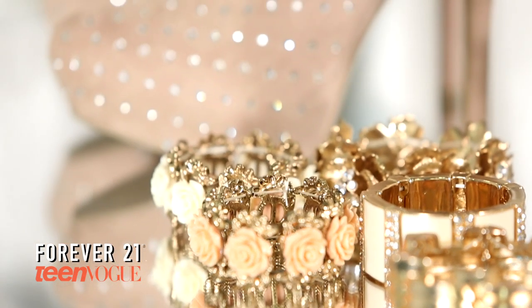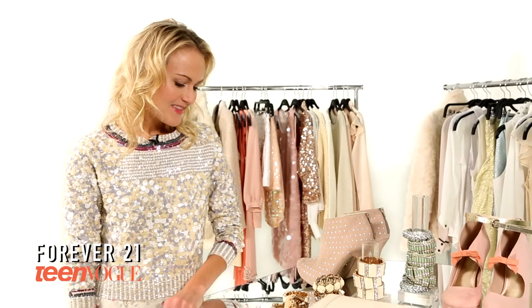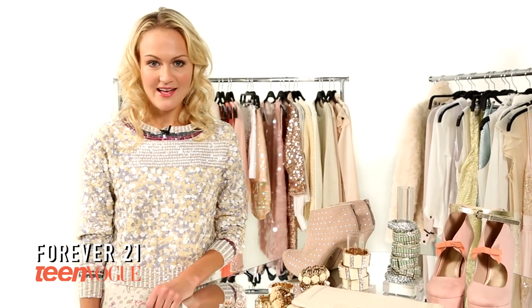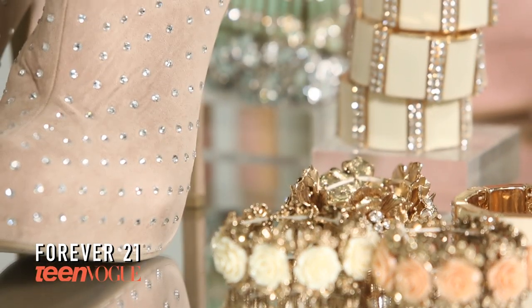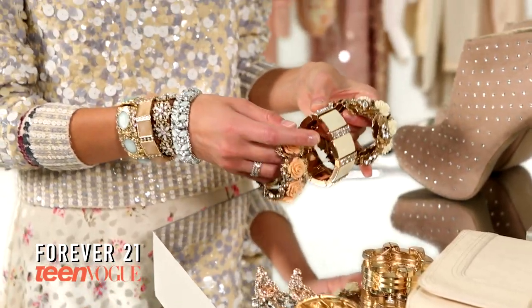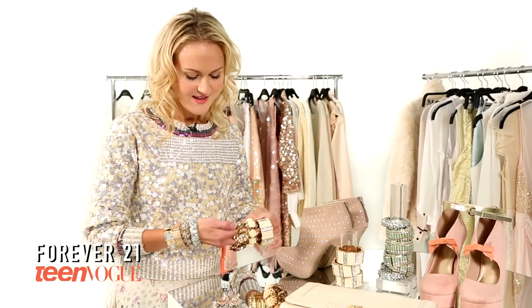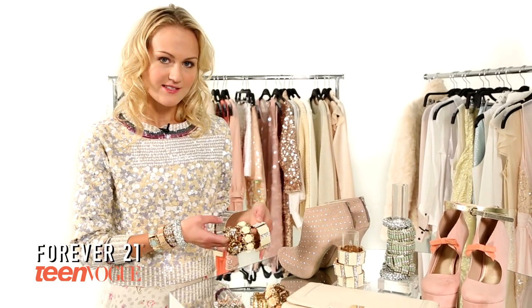This trend also applies to accessories, and there's lots of different options to make it work for you. The best option to add sparkle and shine to your winter white feminine look is by wearing costume jewelry. Forever 21 has a lot of amazing jewelry options. I especially love these crystal sparkle bracelets. The best way to wear them with the trend is to layer them on your wrist so that you have lots of sparkle and shine.